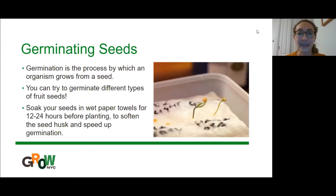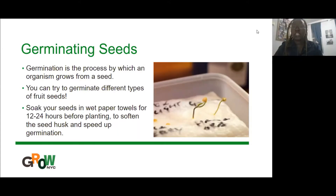Germinating seeds is the process by which an organism grows from a seed. What we're going to encourage you to try out today is germinating different types of fruit seeds that you already have in your homes. A basic way to help germinate your seeds is to soak them in wet paper towels for about a day before planting them. That will soften the husk of the seed — the shell on the outside — which will make it easier for the little sprout, the little radicle, to pop out. The germination part is so cool, and just don't be alarmed if you try to germinate a seed and it doesn't grow, because seeds are kind of finicky like that. These are all experimental.